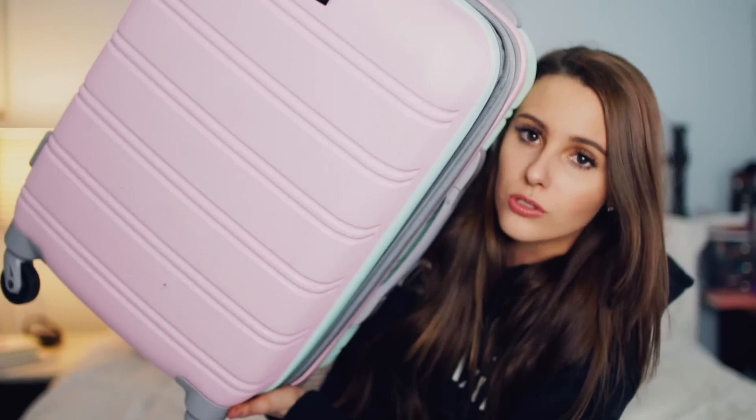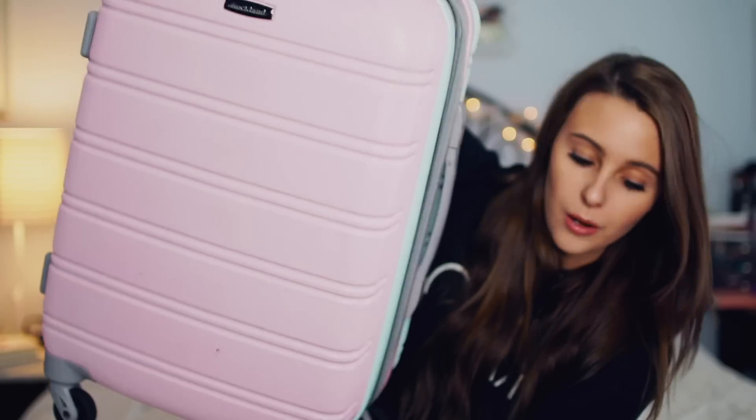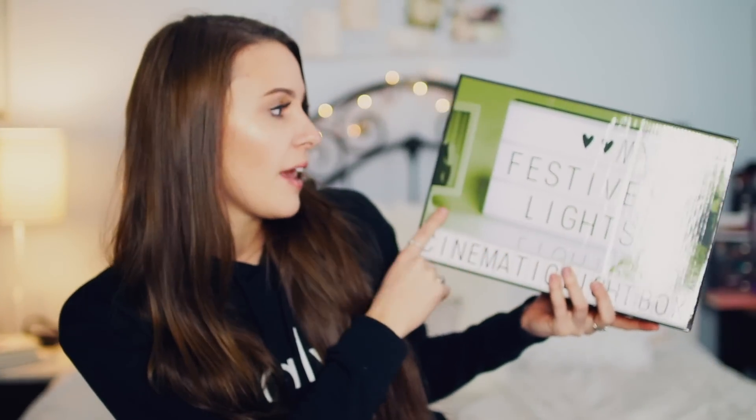This is actually the suitcase right here — I'm about to go somewhere soon so I have it out. This is just the little carry-on one, but I love it. Next, I just got one of those light boxes where you can put whatever message you want on it. It's a cute little room decor item you can completely personalize. It's on Amazon with Prime shipping, so you can get it quickly, and it's probably a lot cheaper than it would be at Urban Outfitters or somewhere like that.